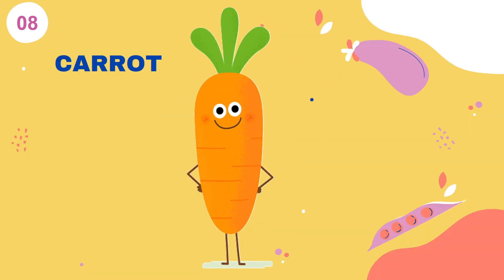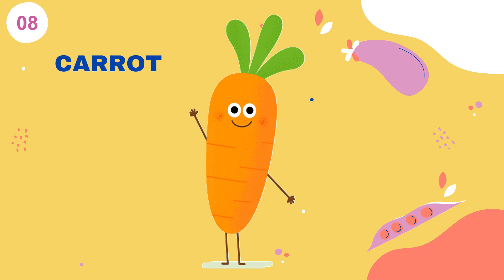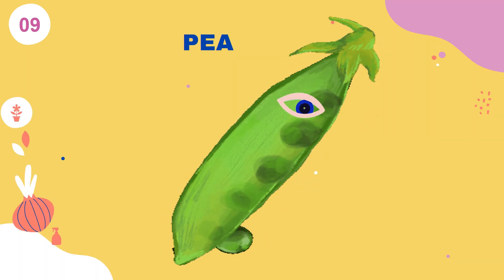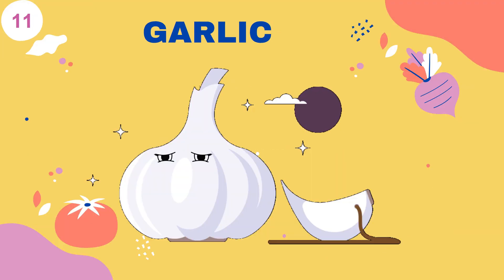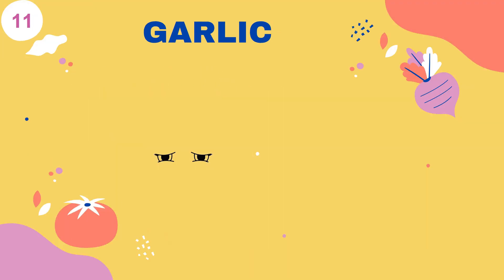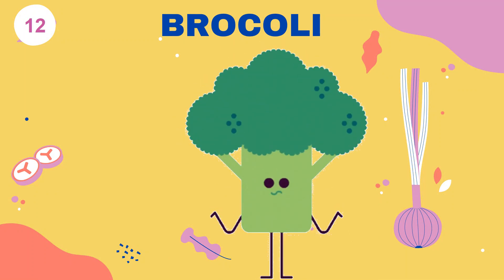Carrot. Pea. Cauliflower. Garlic. Broccoli.